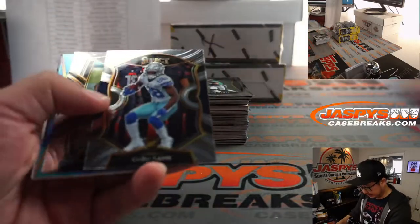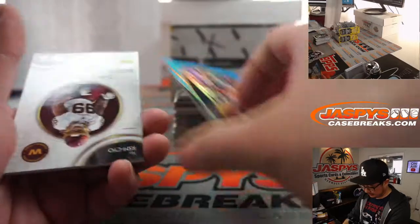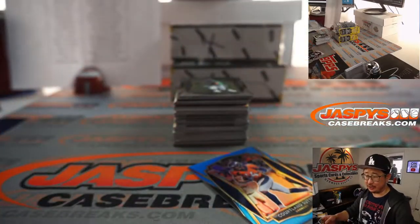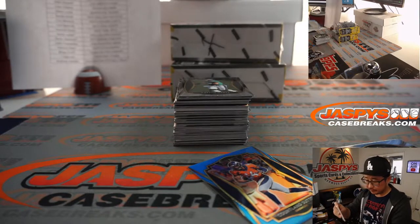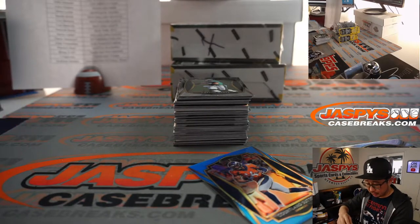All right, let's roll, ladies and gentlemen. We've got Cortland Sutton to 99, and Chase Young — two-color patch and autograph tie-dye edition here. That will go to Andrew and the Washington football team.